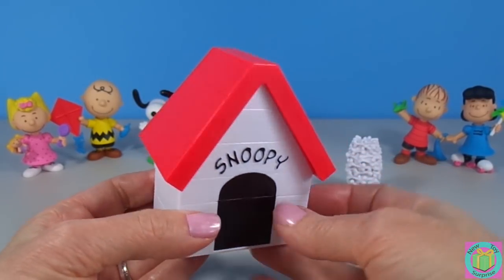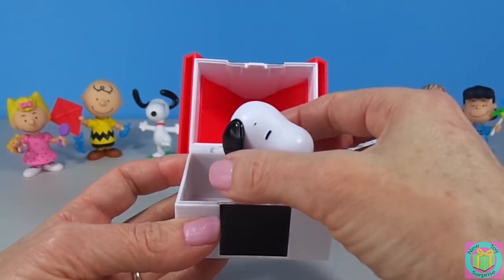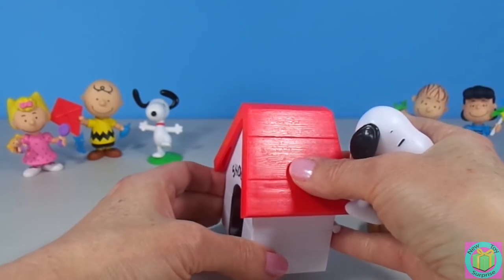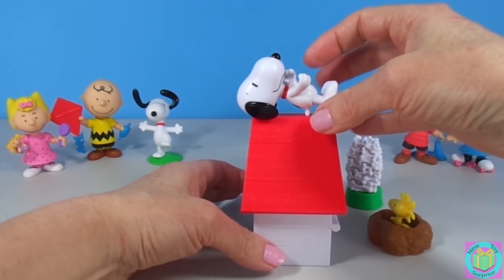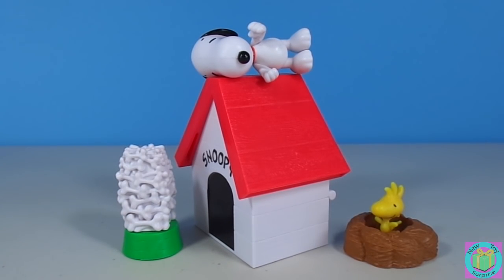And nobody knows where Snoopy is. There he is! Snoopy can also lay on top of his doghouse, like that. Oh look — Snoopy's taking a little nap and he's dreaming about a great big giant bowl of bones.